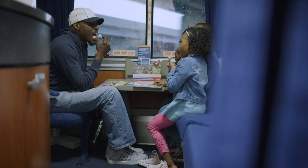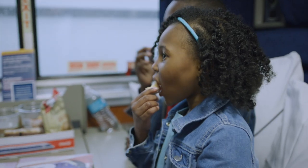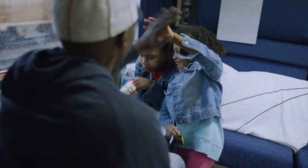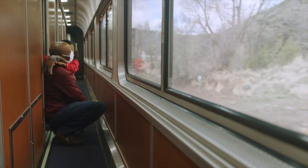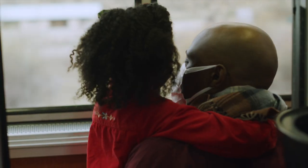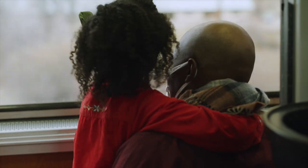We got settled in right away and without having to drive we could spend lots of quality family time together. The kids loved being able to walk around the train instead of being stuck in the backseat. And I spy is way more interesting from here.